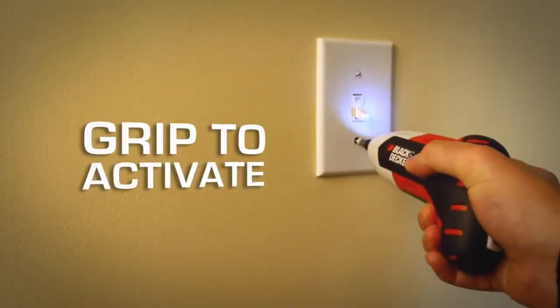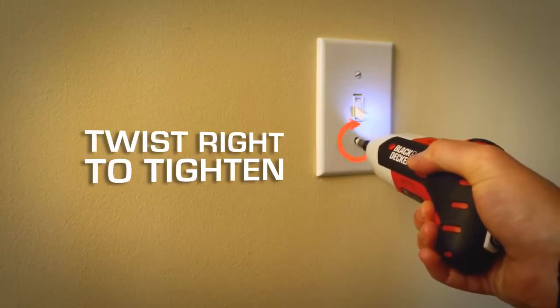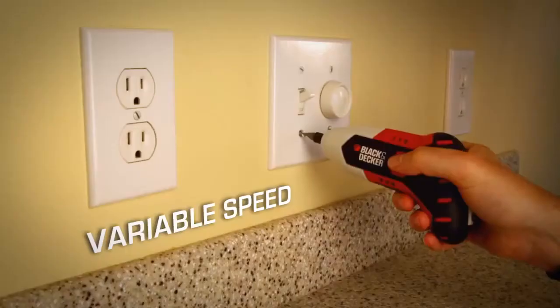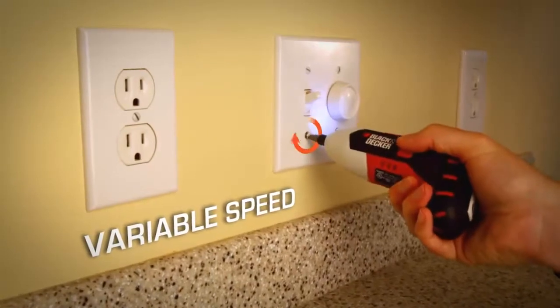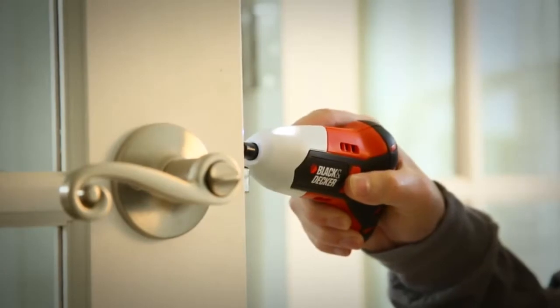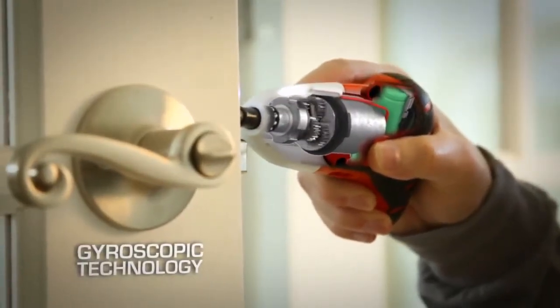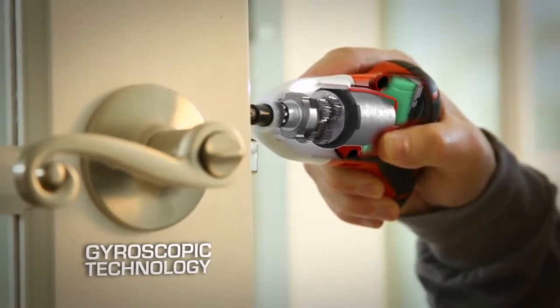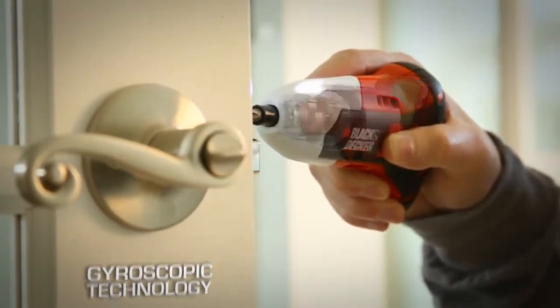Grip to activate the light, twist the Gyro right to tighten, and left to loosen. The Gyro senses your motion for ease of use and complete variable speed control. It uses gyroscopic technology to measure your wrist motion and sends the degree of change to a microprocessor to give you full control of direction and speed with just a simple twist of your wrist.